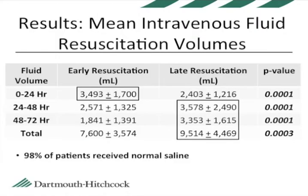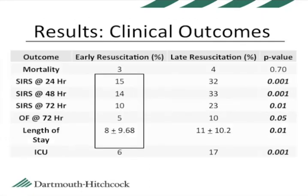What we found was that the two groups were very similar at baseline, with no significant differences. As expected, the patients in the late resuscitation group received more total IV fluid volume in the first 72 hours than did the early resuscitation group. However, patients in the early resuscitation group had less instance of the systemic inflammatory response syndrome at 24, 48, and 72 hours, as well as less organ failure at 72 hours, shorter length of stay, and a lower ICU requirement.